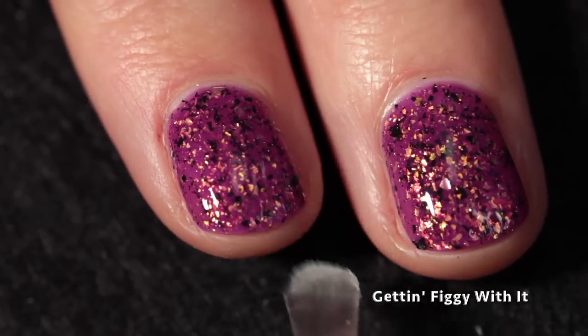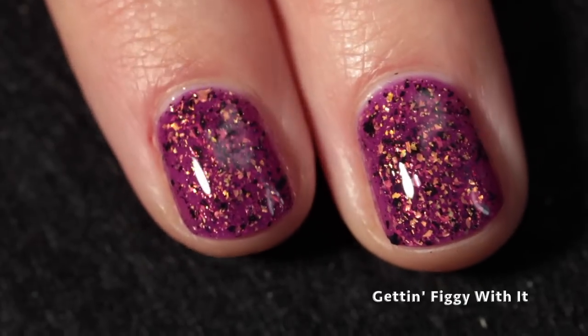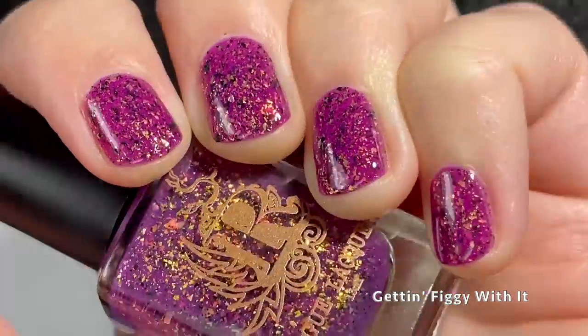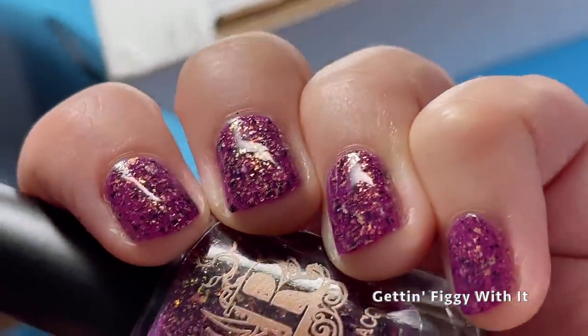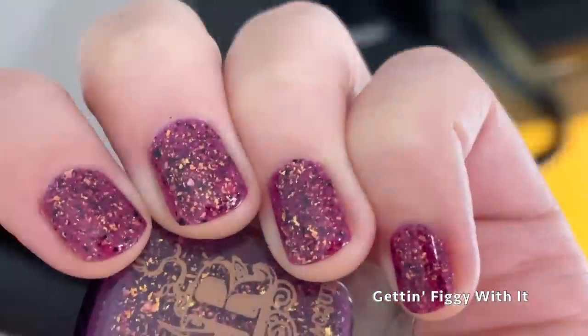Here it is. I don't know if I've ever actually had figgy pudding, but this polish is a really pretty tribute to something I know is very controversial. It's not overly shifty — it is what it is — but it looks so good and I definitely want to wear this again.